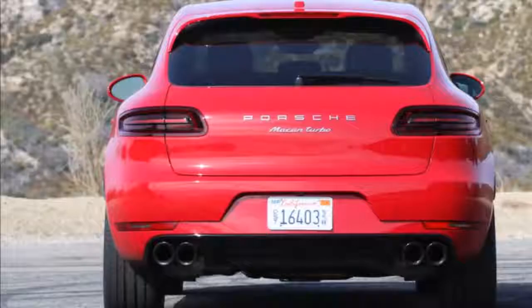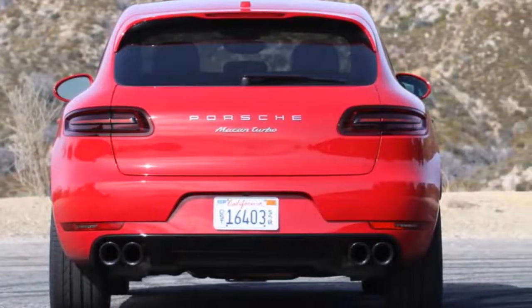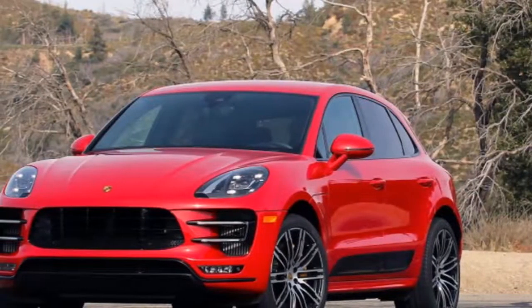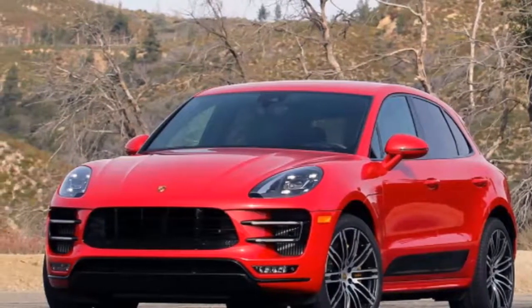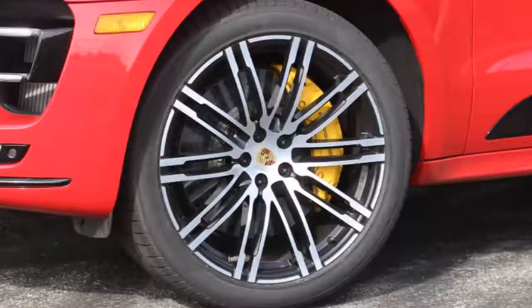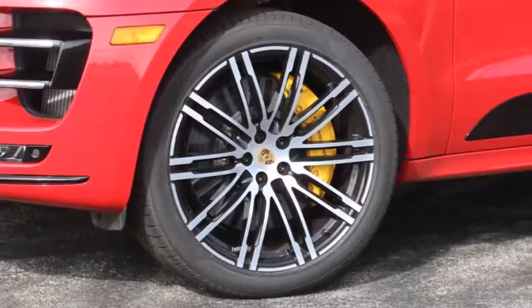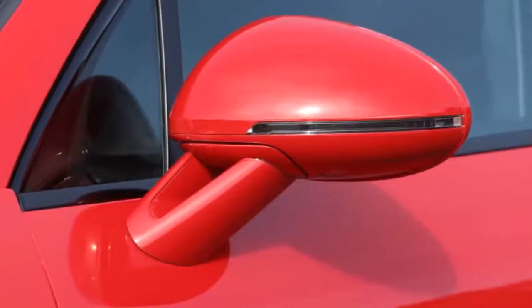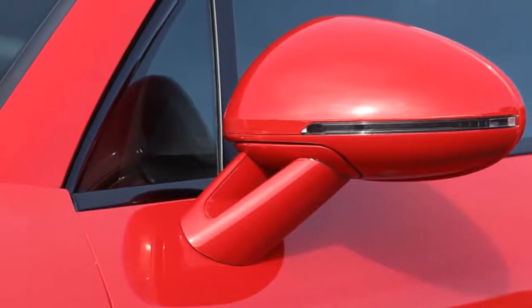That's before you dig into the options sheet, of course. This nicely equipped Turbo adds carbon ceramic brakes at $8,150, Porsche's Torque Vectoring Plus system at $1,490, Carmen red paint at $3,120, and more. The final as-tested price? $114,840, including $1,050 for destination and handling.